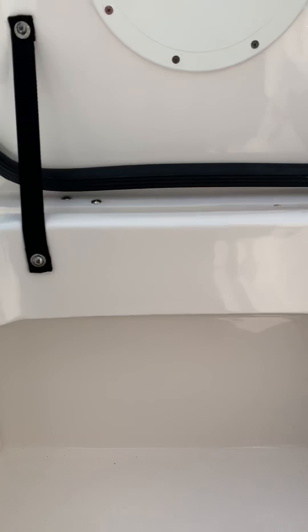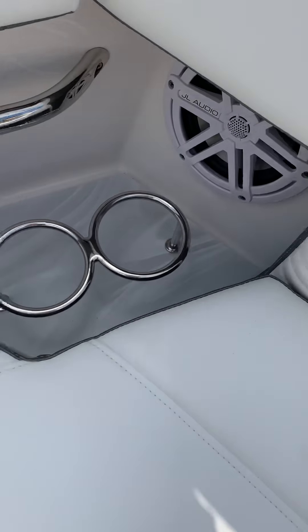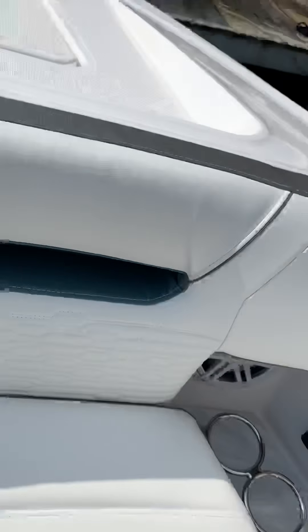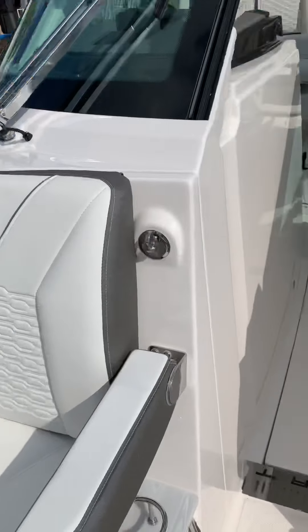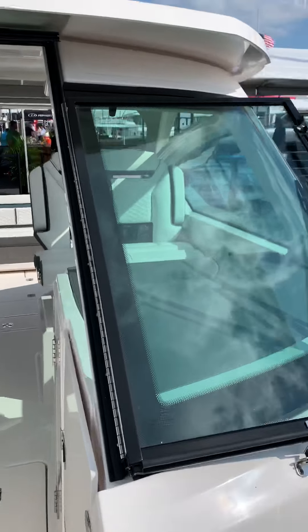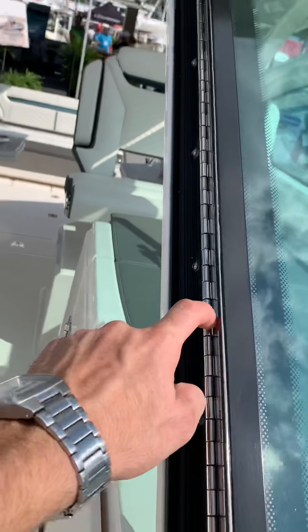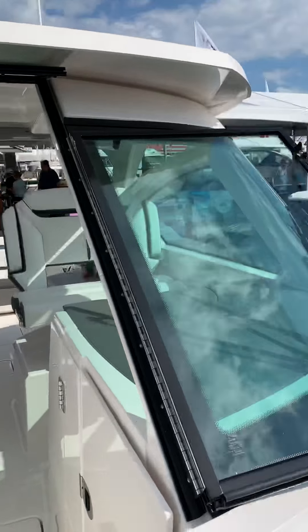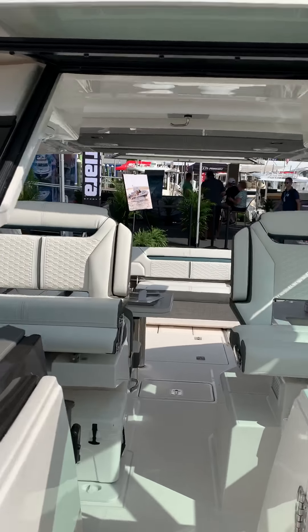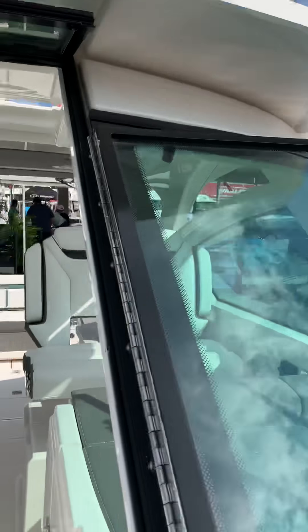All finished off extremely well, with a solid surface down low with cup holders and a stereo control on either side. There's the windshield with an extra heavy duty stainless hinge, port and starboard wipers, and it's a massive hardtop with open array radar.